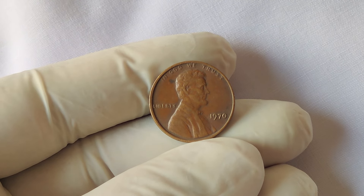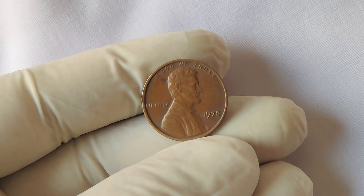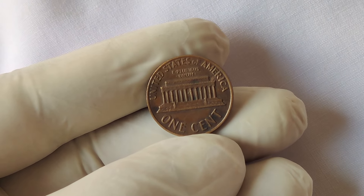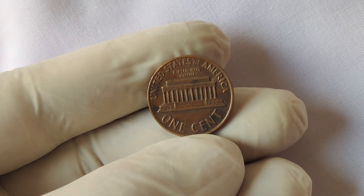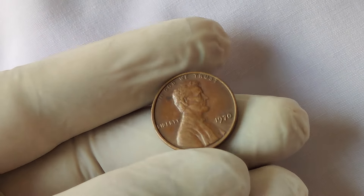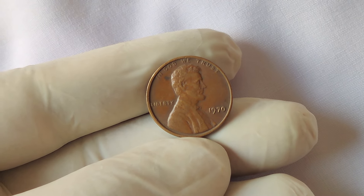Welcome back to Z-Coins. We're diving deep into one of the most fascinating and valuable coins in American numismatic history: the 1970 No Mint Mark Lincoln penny. This seemingly ordinary penny has captured the attention of collectors and investors alike, fetching astronomical sums in the market. What makes this penny so special, its history, and why it's worth a jaw-dropping $7 million?